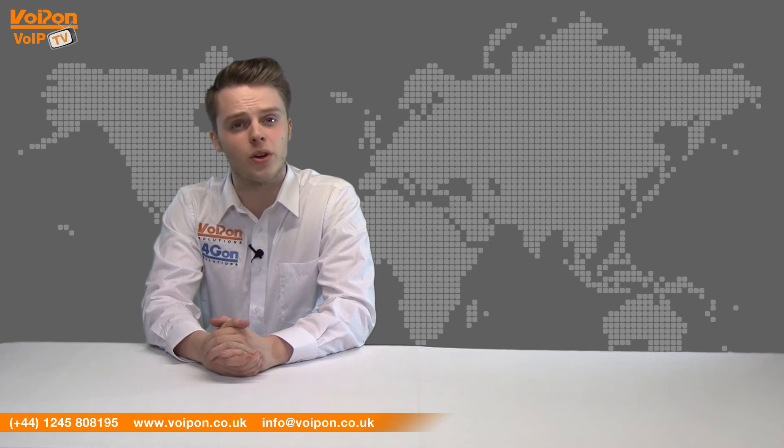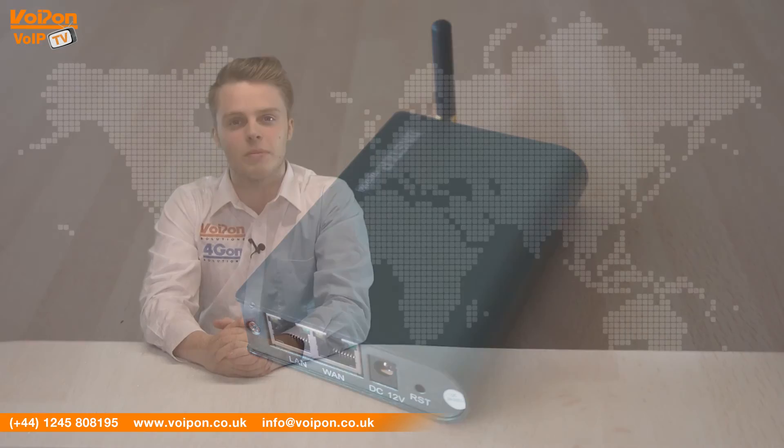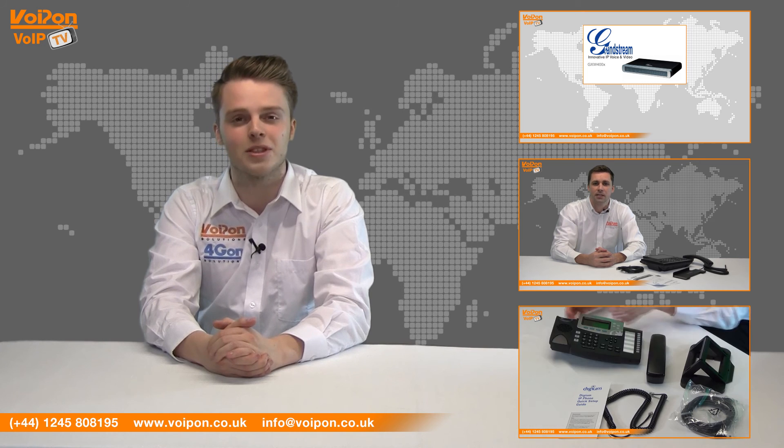So that was our review of the DINSTAR 1G. Visit VoipOn.co.uk for the best selection of VoIP products, excellent reseller pricing, next day delivery and worldwide shipping. Give us a call with any questions you have and our team will be happy to help.